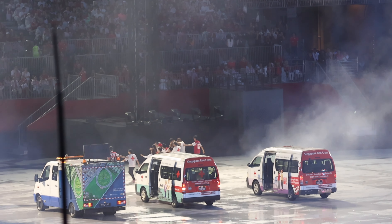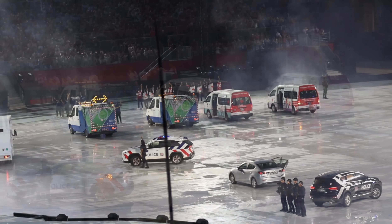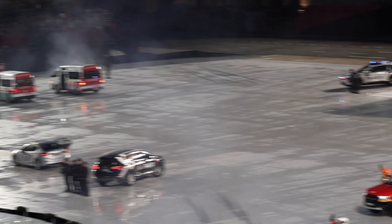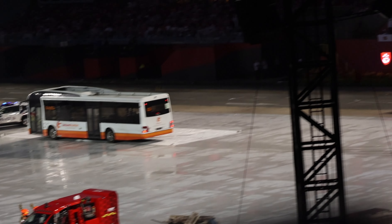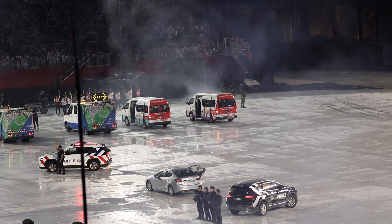Fellow Singaporeans step forward to provide CPR to a casualty. There is a part for everyone in total defense — together we keep Singapore strong. Happy National Day.